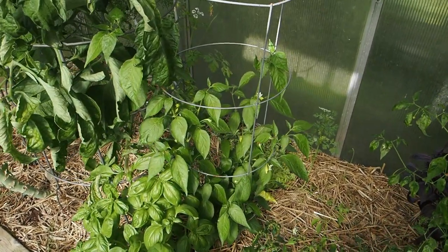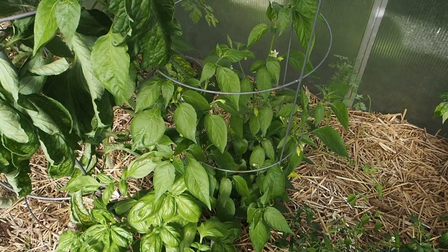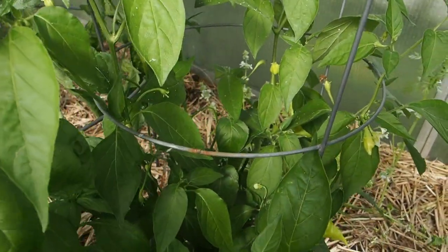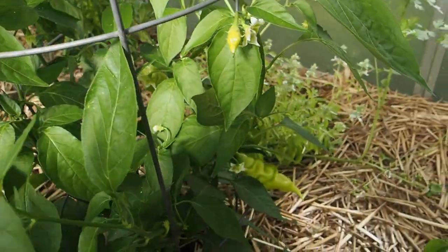We're going to start with the peppers here on the left side of the greenhouse. This is where the three bacatums are. The first one here is a Sugar Rush variety. I've grown the peach and the stripe before, but this one is the red, so I thought I'd give it a try.